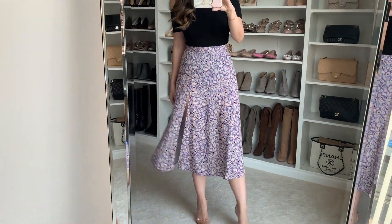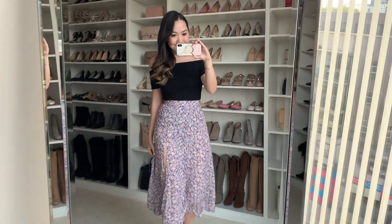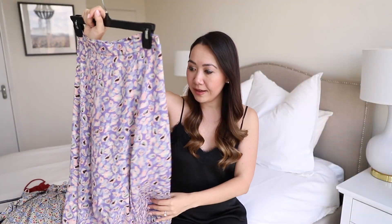I thought this was so lovely. I'm planning on wearing it either with a bodysuit, maybe a white tee, or even a little crop top — I think it would be very very cute. Super excited about this one, I just love the flow of it.